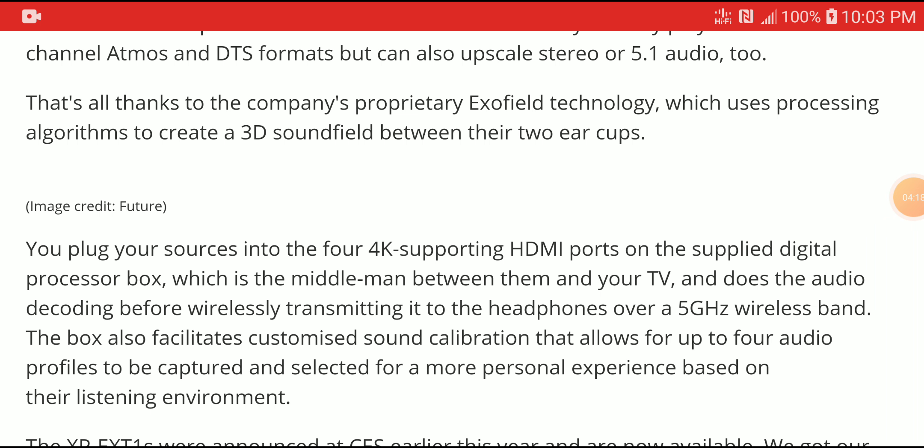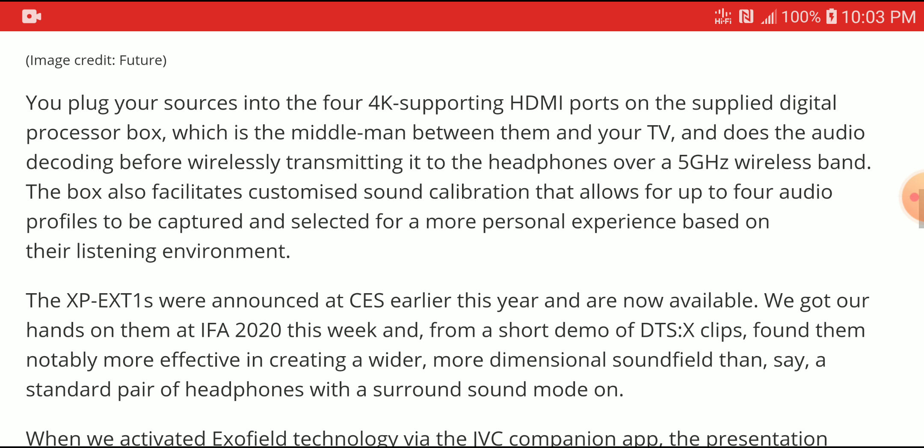It comes with a headphone calibration feature built into the box — not exactly a DSP, but a calibration tool that lets you tune the headphone to sound profiles you like. It comes with around four audio profiles so you can get the best experience in your listening environment.